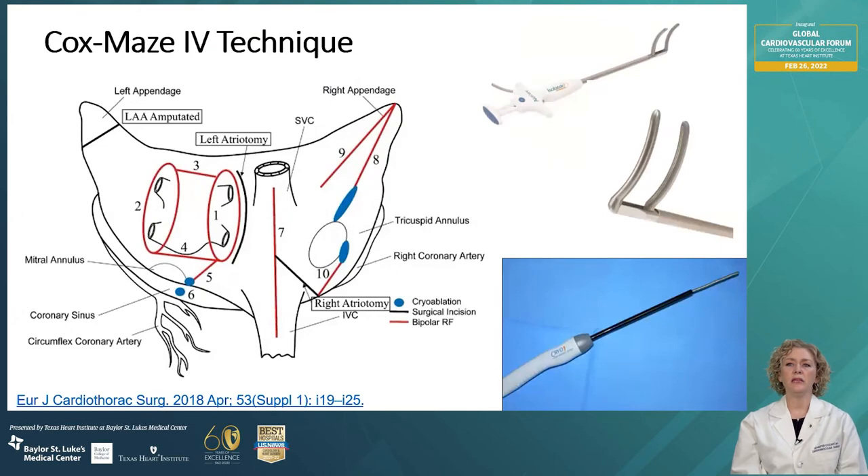The Cox-Maze 4 is a later iteration of the Cox-Maze 3. It uses a combination of incisions and alternate energy sources like bipolar radiofrequency and cryoablation to complete the full lesion set instead of all incisions. This makes for an easier, quicker, and safer operation with the same end goal as the Cox-Maze 3. The key components of a proper Maze procedure are isolation of the pulmonary veins, isolation of the posterior left atrium or the box lesion, excision or closure of the left atrial appendage, and isolation of the right atrium.